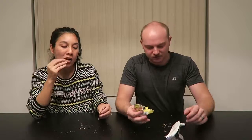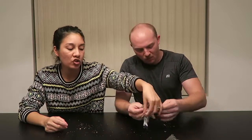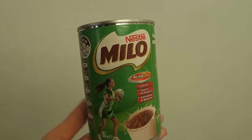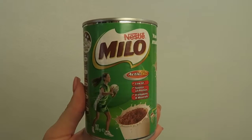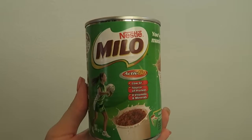Next we have Milo, which is a cocoa powder you can mix with hot water to make hot cocoa or with cold milk to make chocolate milk. We're not sure how much chocolate powder to put in. It says three heaped teaspoons but I only did two.